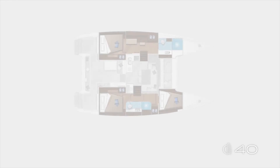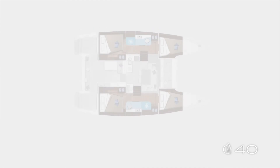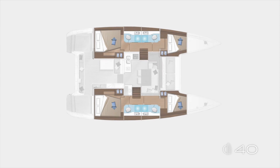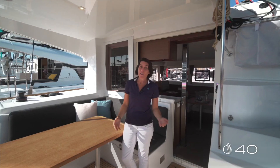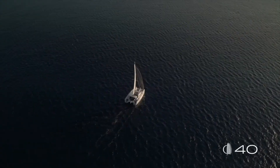The Lagoon 40 comes to market with three layout options. The one we have visited together: three cabins, two heads. A second one: four cabins, two heads. And the last one, the smarter option for the charter market: a four cabin, four heads configuration. I hope you really enjoyed this tour on board with me. Remember, the Lagoon 40 is a comfortable, easy, high-performing boat with the best price on the market — the Lagoon 40 is a perfect unit.